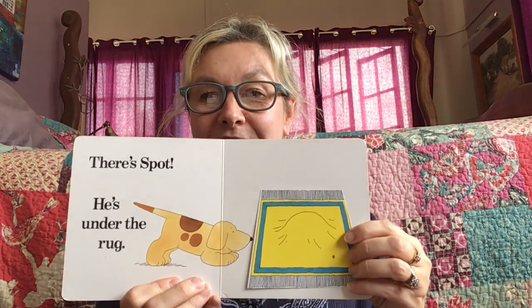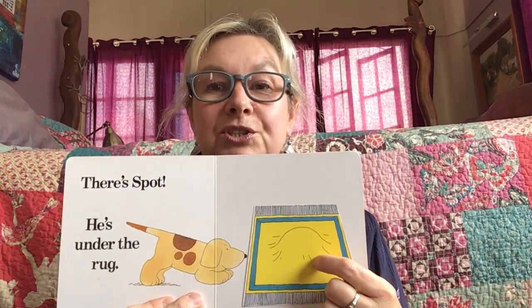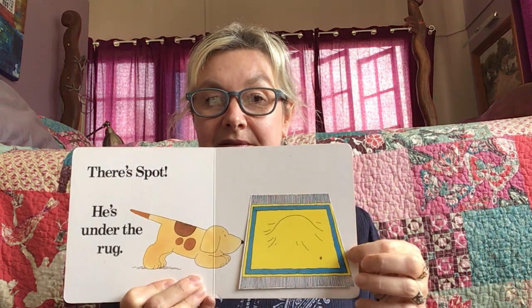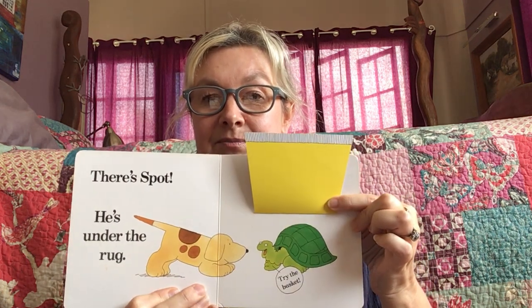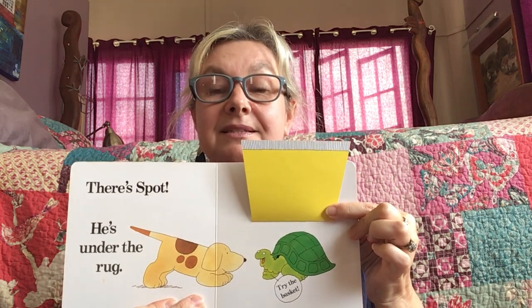There's Spot. He's under that rug. I bet that's him. What do you think? That is not Spot. That is a turtle.